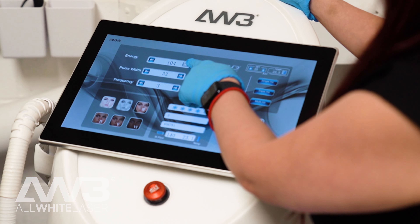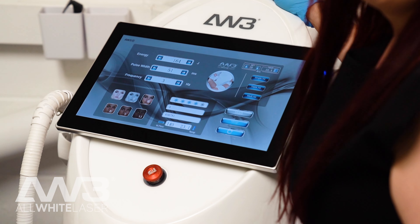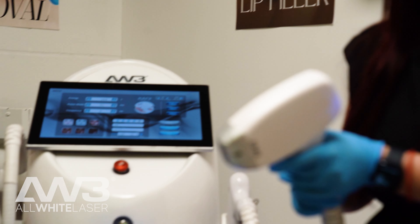I think it's incredibly important for a manufacturer to offer in-house training because each machine works differently. I was really surprised when I switched over to AW3 because their machines were so much quicker to use. They're very simple — you just have to type in the skin type, the area, and you're away. So it's really easy technology to use.